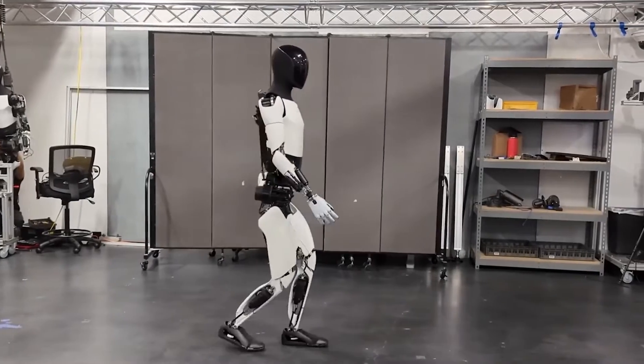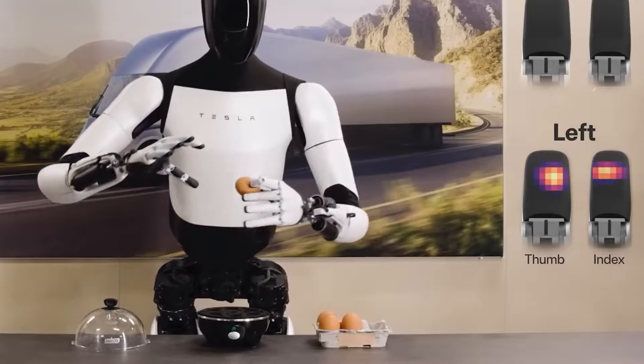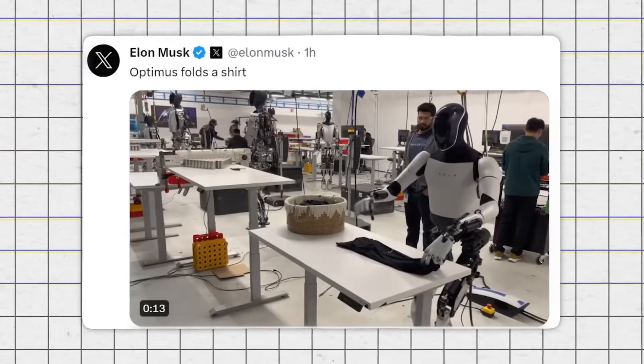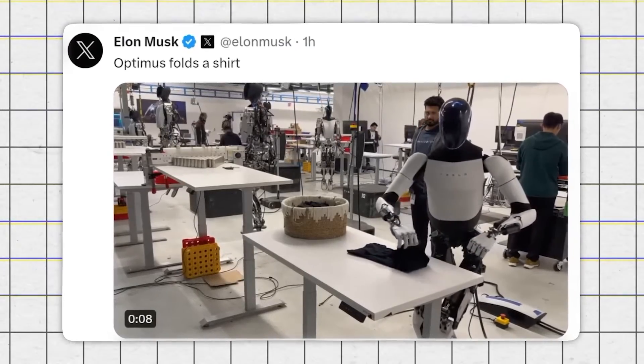Imagine a worker who doesn't get tired, doesn't call in sick, and can do the repetitive or risky stuff without batting an eye. That's Optimus Gen 2 for you. It's built to fit right into human workspaces and could easily slot into current factory setups, doing everything from lifting heavy loads to precision assembly.